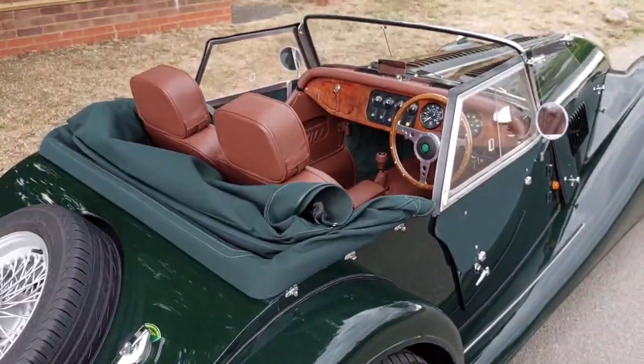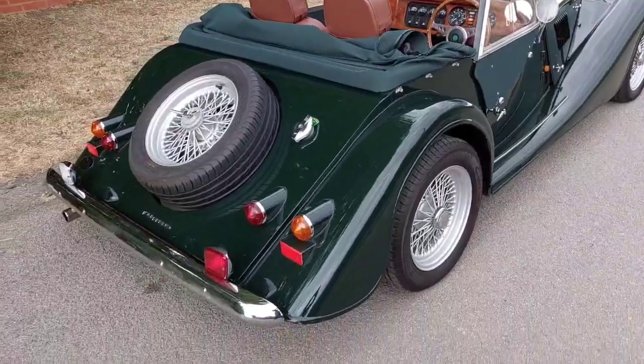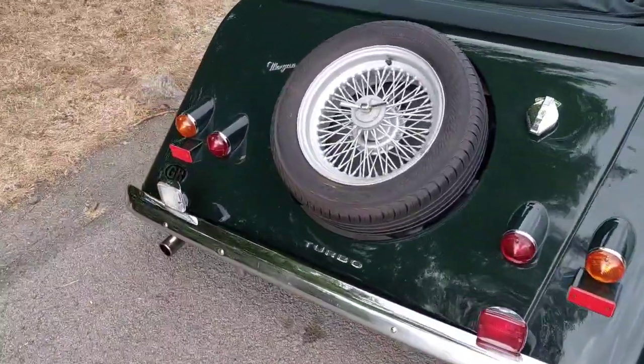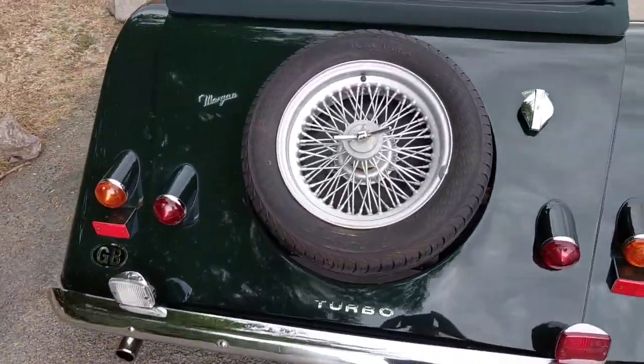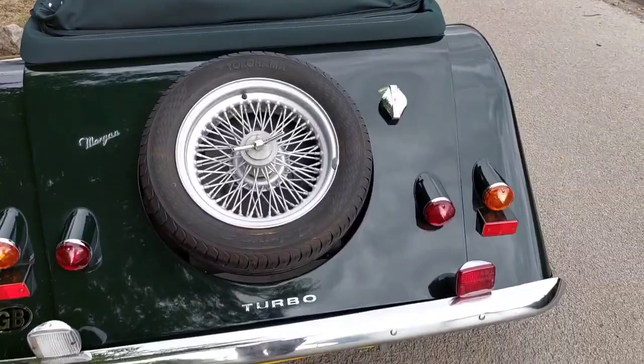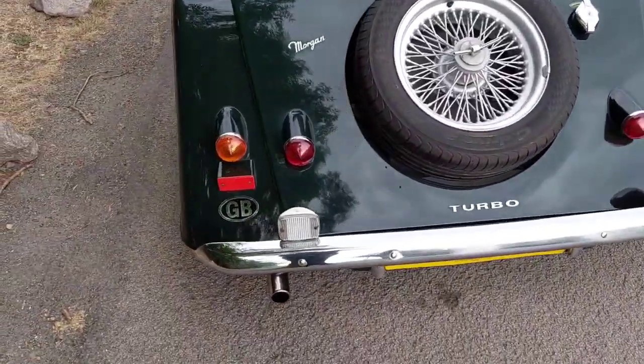The car has also got power steering fitted, which is an added bonus. The power steering, the hood, and the interior trim comes to about £11,000 worth of work, so it's particularly nice in that respect.